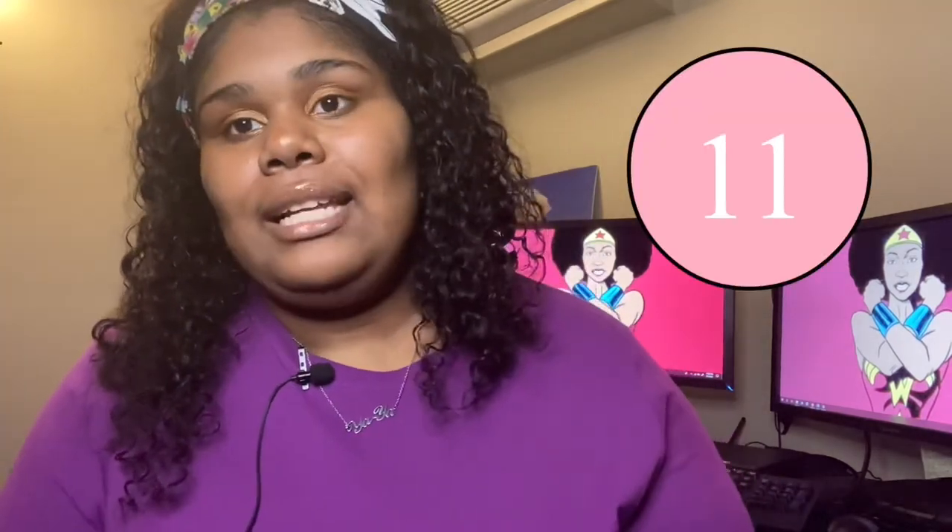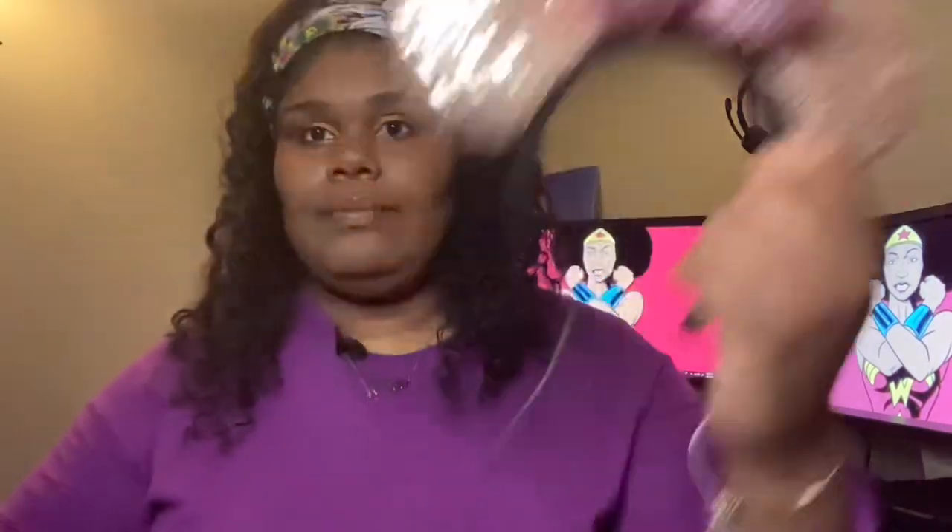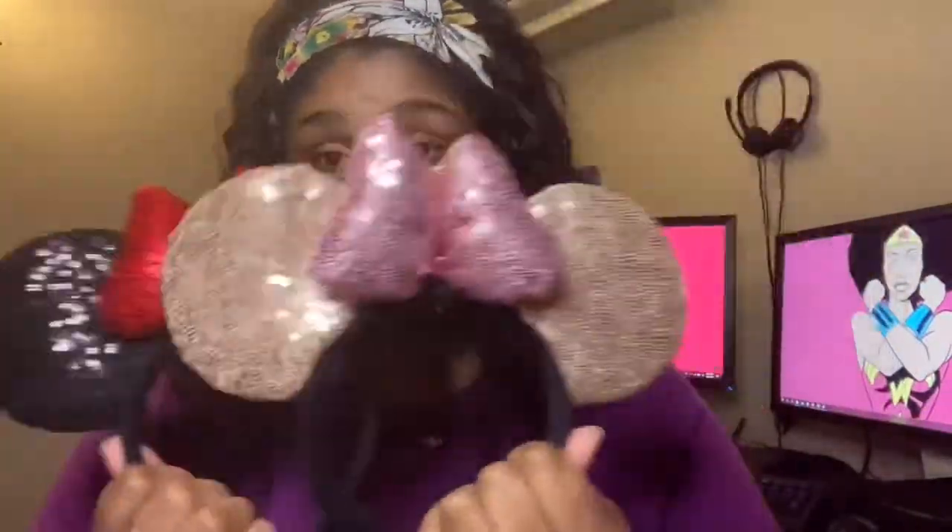Tip number eleven: if you buy Disney ears in the parks, you can be paying $30 to $35. Online at the Disney website or Disney store, you'll be paying $29.99. I want to show you guys the ears I purchased from Amazon — I got both of these ears together for $13.99. I'll link below where you can find them.